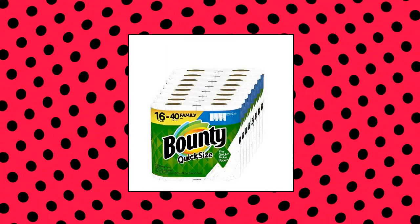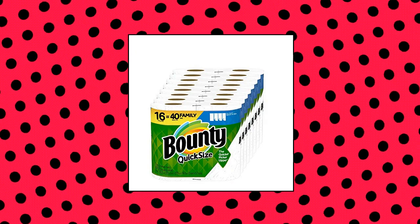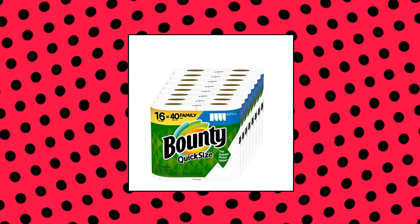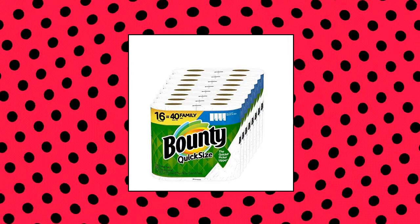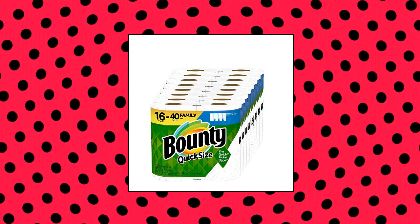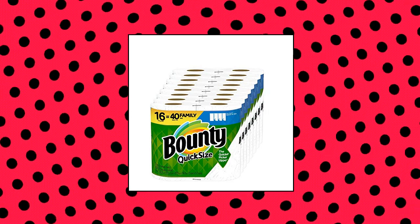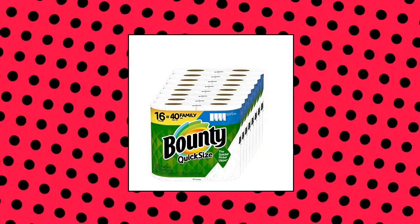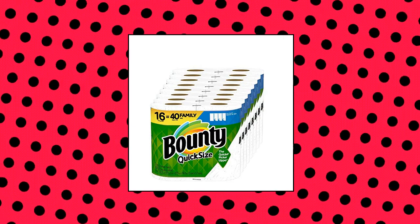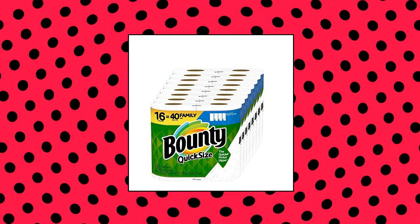Bounty Quick Size Paper Towels. Pack contains 16 family rolls equal to 40 regular rolls. This pack contains 80 more sheets per pack, which means 8 extra days worth of paper versus Bounty Select-a-Size 16 double plus rolls, estimated based on manufacturer data. Actual usage may vary by household. Bounty, the quicker picker upper. 2x more absorbent versus leading ordinary brand. Bounty's shortest sheets are now even more absorbent for a versatile clean. Bounty Quick Size Paper Towels, white.